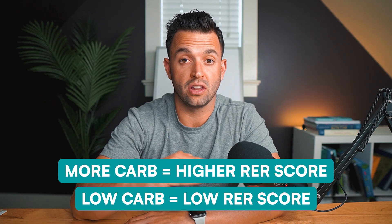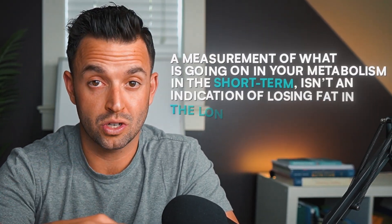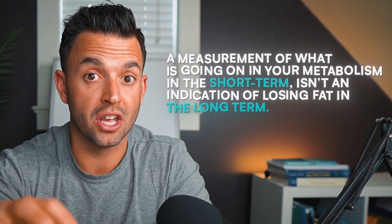Lower RER levels are also common after workouts or prolonged fasting — like periods of not eating or an overnight fast. But this number doesn't necessarily mean you're going to be losing fat faster. If you take anything away from this video, take this: a measurement of what's going on in your metabolism in the short term doesn't necessarily mean it's reflective of what's going on in the long term.